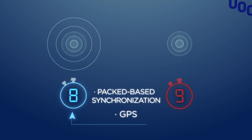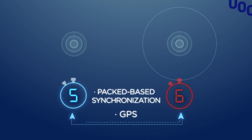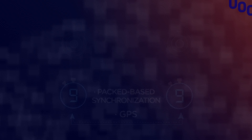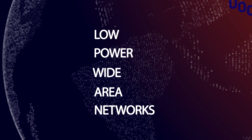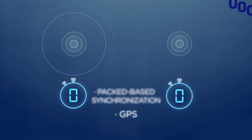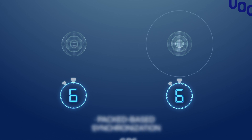Packet-based synchronization or external time sources, such as GPS, are usually used to achieve this goal. However, in the case of emergent low-power wide-area networks, the overhead of such approaches is costly, as they both imply a high cost and high energy demand.